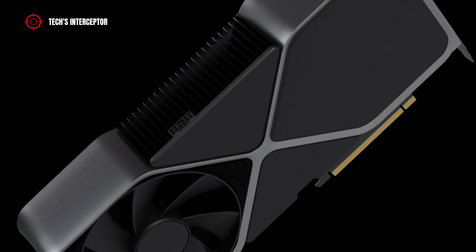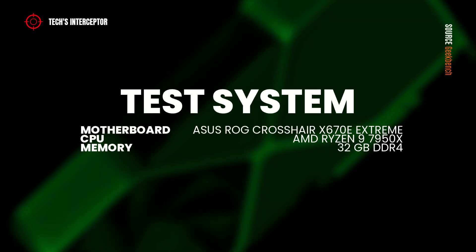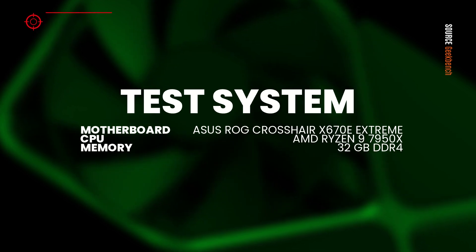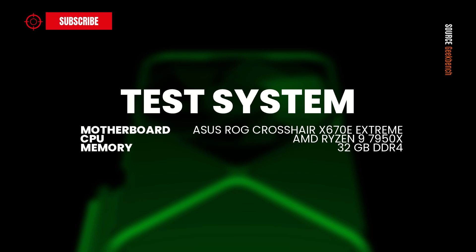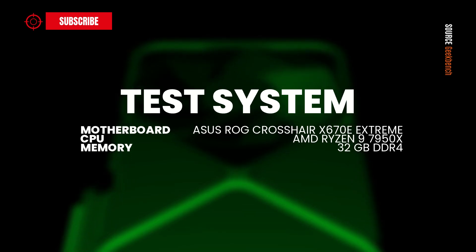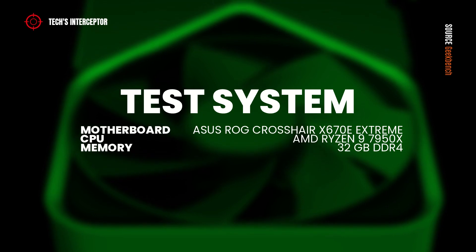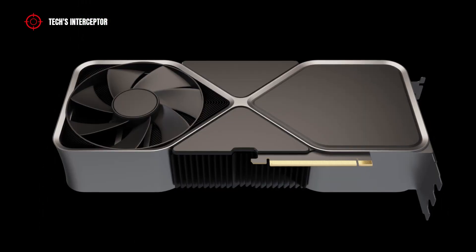All three tests were conducted on the same system, composed of an Asus ROG Crosshair X670E Extreme motherboard, equipped with an AMD Ryzen 9 7950X CPU featuring 16 cores and 32 threads, 4.50 GHz of base frequency, 5.69 GHz of maximum frequency, 64 MB of cache, and 32 GB of DDR5 memory.